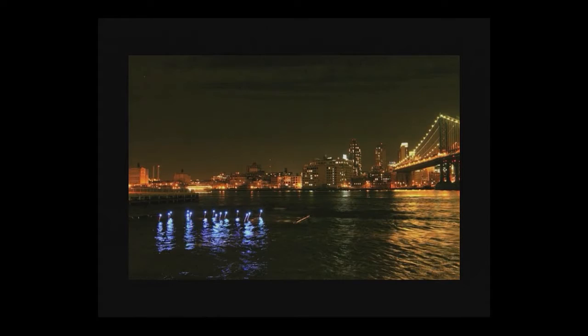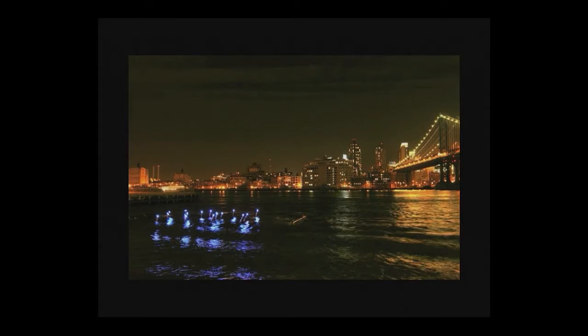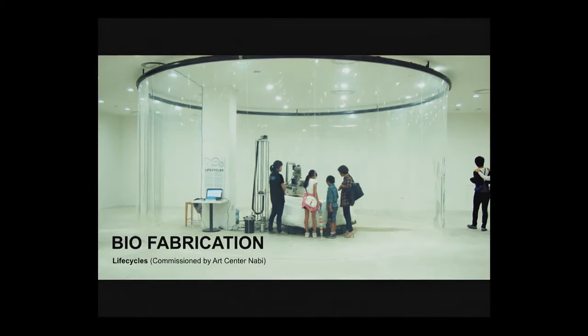We're currently building a next generation of this floating network of lights in the city, making this important feature of our environment visible to the public. This will be a 200-foot-long floating pier off of Manhattan, scheduled to go into construction later this year. Number two: biofabrication.